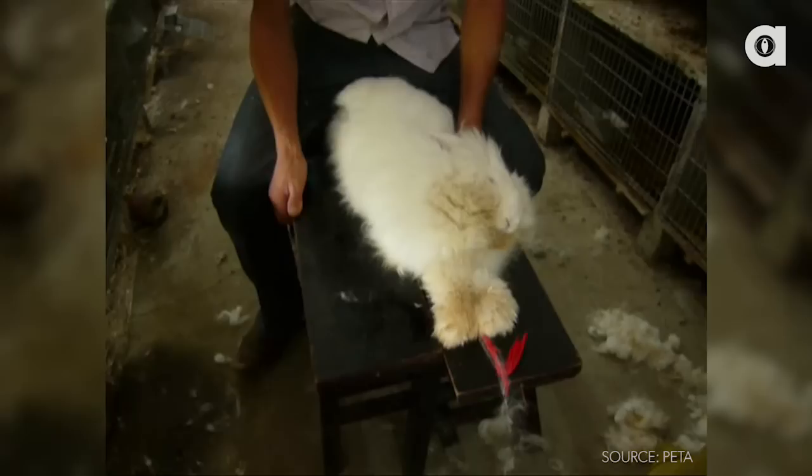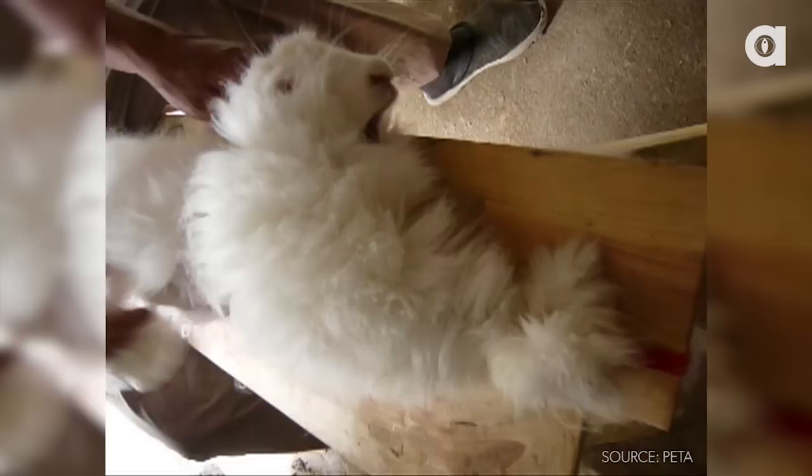Hi, I'm Alex Farnham and this is Animalist News. Thousands of people buy fur every winter, but very few know how it's obtained.